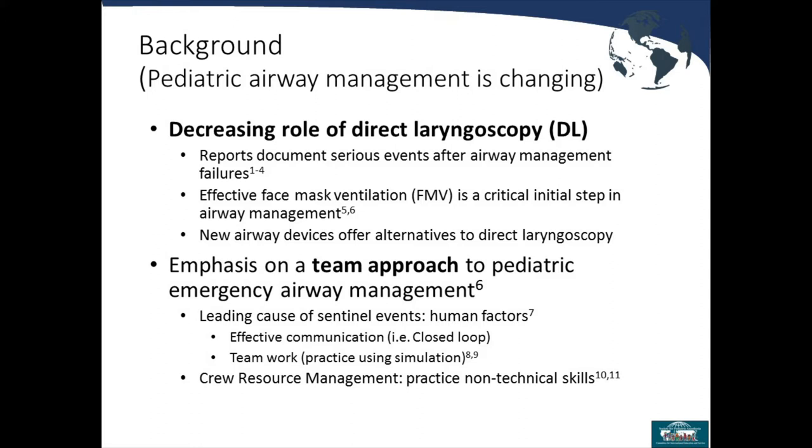Some first responders are going to video laryngoscopy as their first mode of approach for managing airways. There is also popular literature emphasizing the team approach to emergent or even elective airway management in pediatrics. Intubation is not something done solo — it's done as a team. Embracing that team approach is really important.